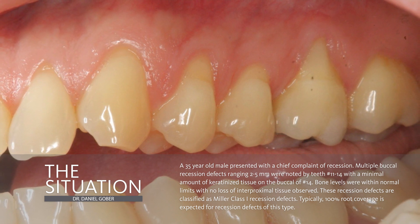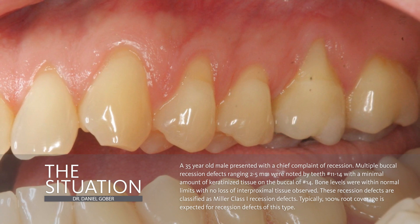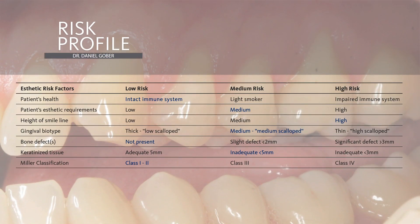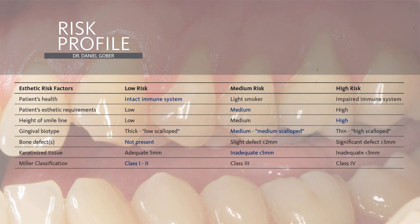In this particular case, we do expect to get 100% root coverage depending on how we execute our plan. In terms of the risk profile and other factors that we have to take into consideration, the patient's health is intact. In terms of aesthetic requirements, these are visible when the patient smiles.